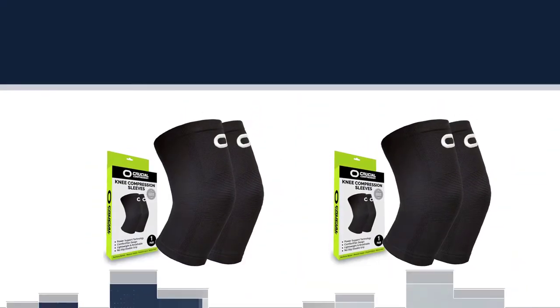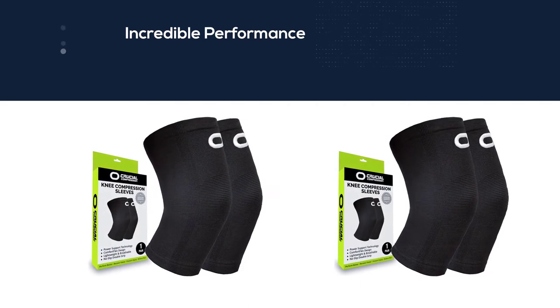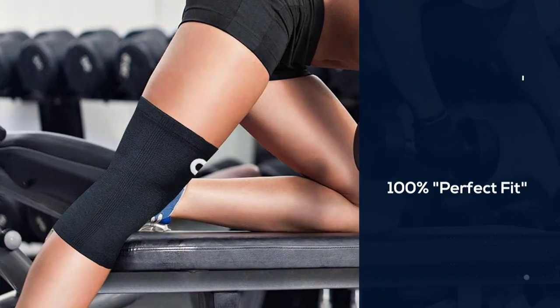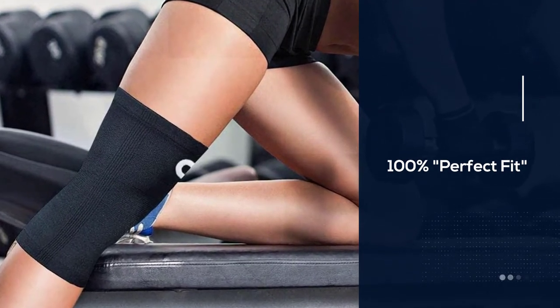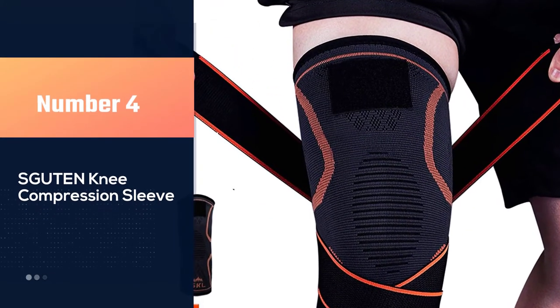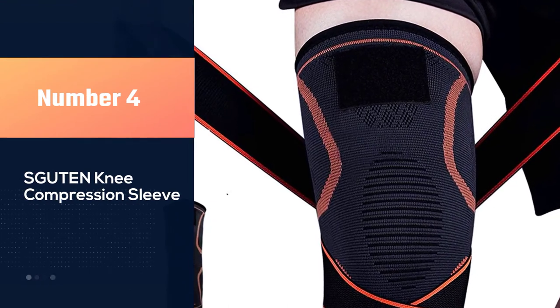Don't let your knees hold you back. Slide your leg in and pull the sleeve up to get pain relief and support from runners knee, jumpers knee, arthritis, and tendonitis. Injured knees need extra love. Number four: SKL knee brace compression.